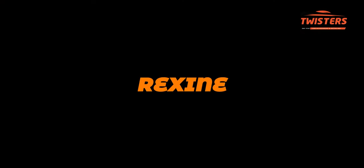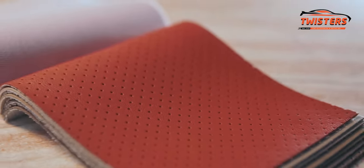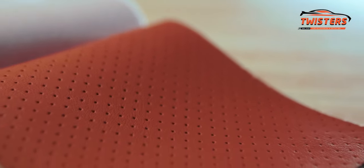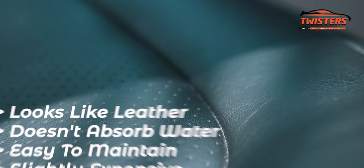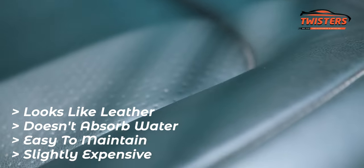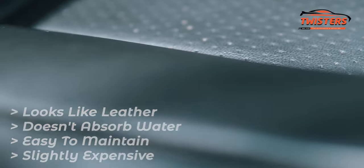The next one is Rexene. It is made of a cloth surface with a mixture of cellulose nitrate, camphor oil, pigment and alcohol, giving it an embossed look like leather. This is slightly more expensive than PU leather, doesn't absorb water, is easy to maintain, and has perforation for air circulation.